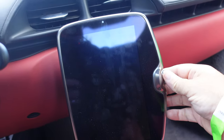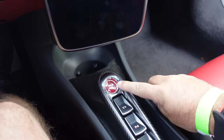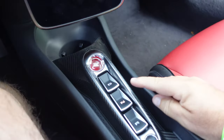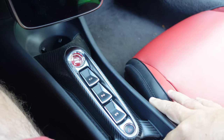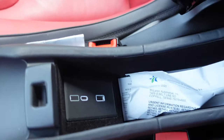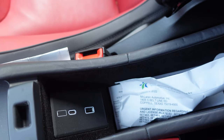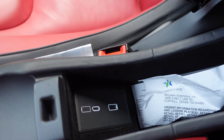Here is the infotainment system and your drive modes and your start button, which is right there. Drive, neutral, reverse. Emergency flashes. It even has a cup holder — a very, very small center console. It does have a USB-C port and a USB port.